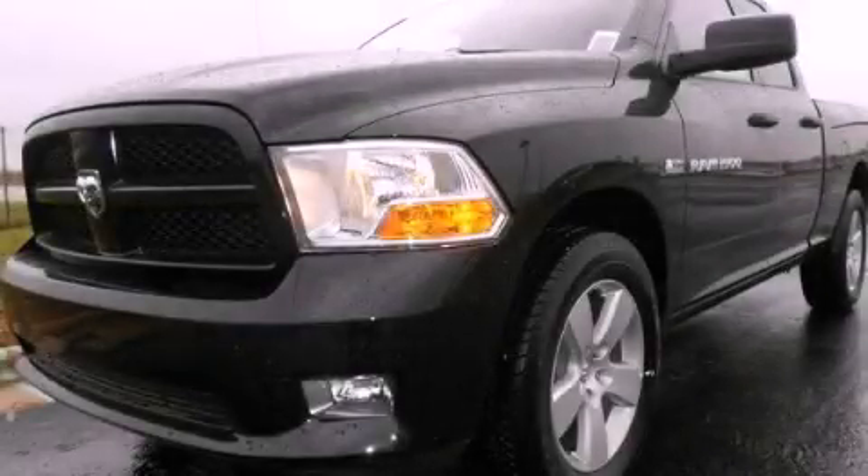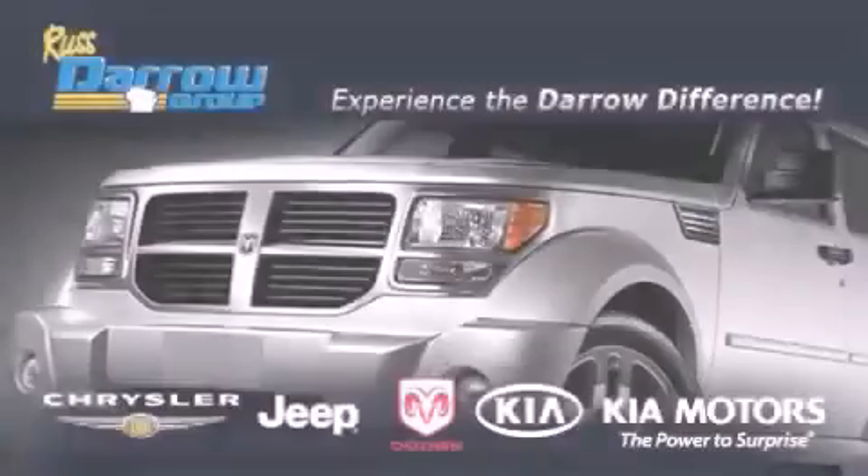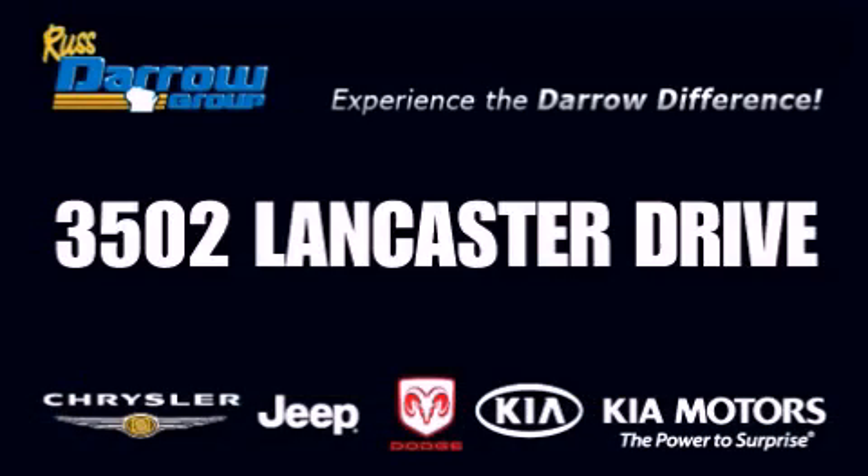This automobile won't last long at this price. Call and arrange a test drive now. Get the Darrell difference today only at Russ Darrell Kia Chrysler Jeep Dodge Madison. Russ Darrell.